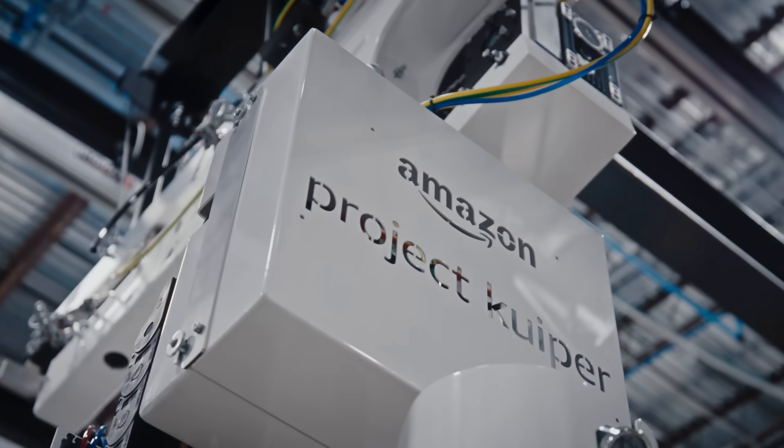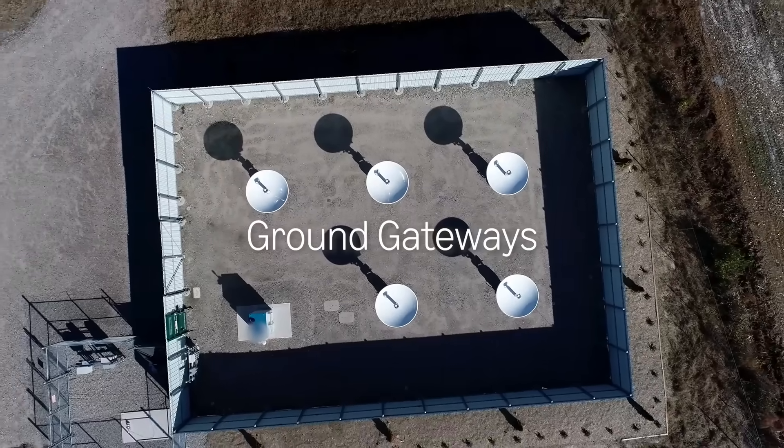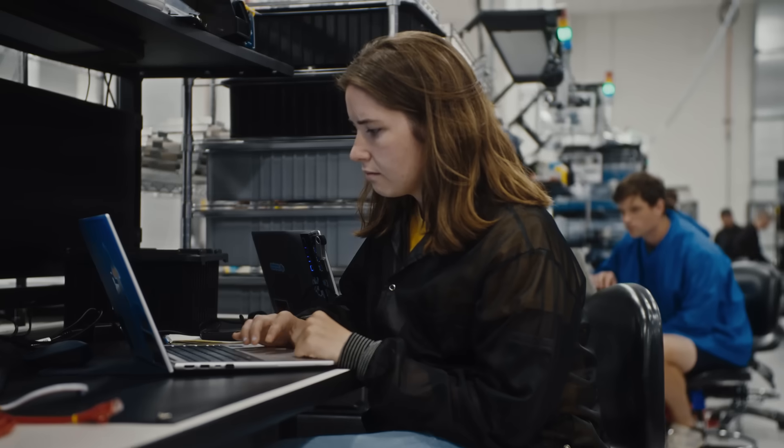You can think of Project Kuiper as a three-part system: the satellite constellation, the customer terminal, and just as critically, the ground network and software that ultimately deliver connectivity.